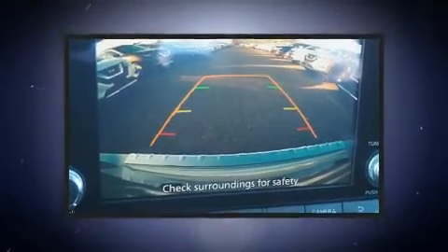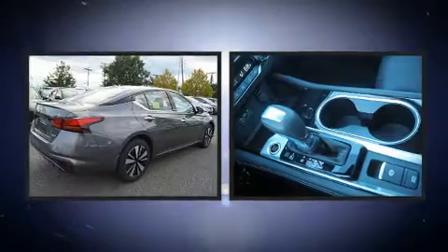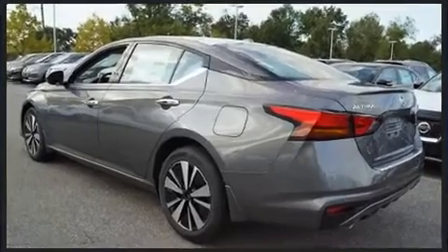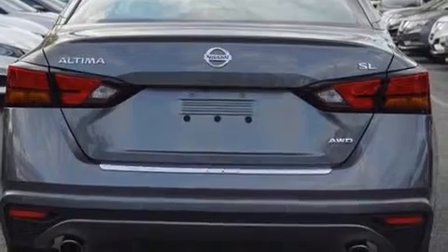Nissan also prioritized safety and security by including dual front impact airbags, front and rear side impact airbags, traction control, brake assist, and four-wheel disc brakes with ABS. This car was designed with safety in mind, allowing you to drive with even greater assurance.